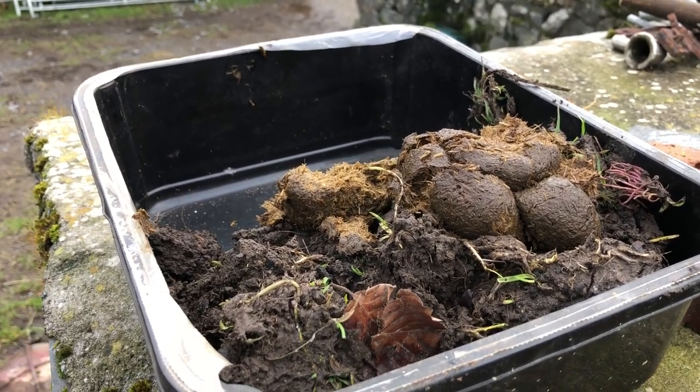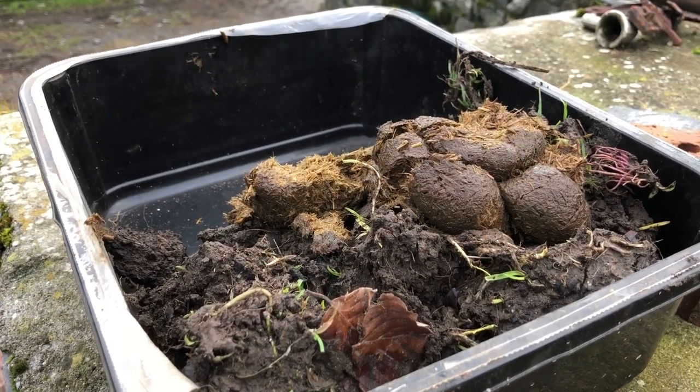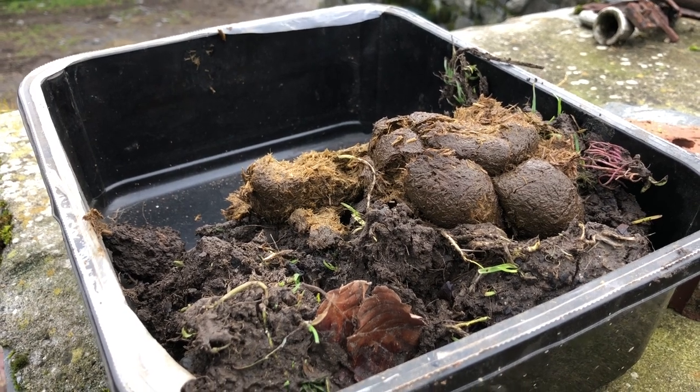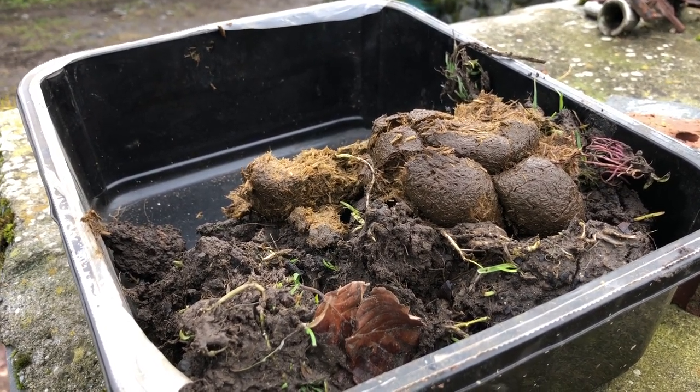I don't know if that was a boy or a girl dung beetle. All creatures, great and small, must be minded. And that's me doing my bit for dung beetles just today.